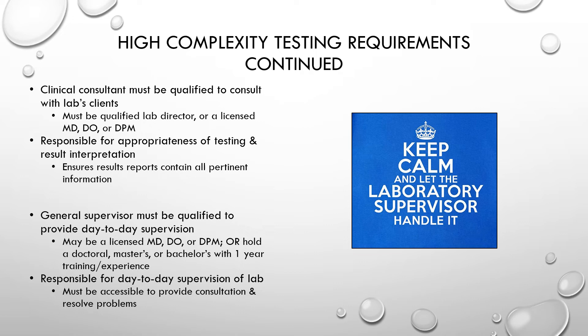The clinical consultant must be a licensed MD, DO, or DPM and qualified as a lab director — though being qualified does not mean they are the lab director. They are responsible for consulting with clients about appropriateness of testing and result interpretation, and ensuring results reports contain all relevant information. The general supervisor is a new title required only for high complexity testing. They must be qualified for day-to-day supervision, have a minimum of a bachelor's degree with one year of training and experience, and must be accessible to provide consultation and resolve problems.